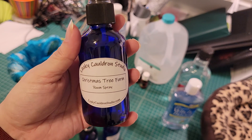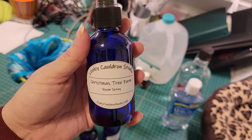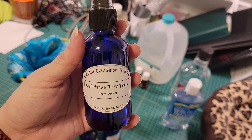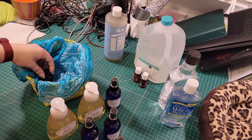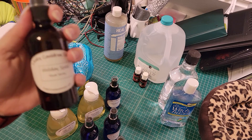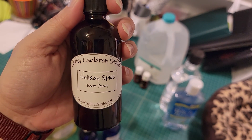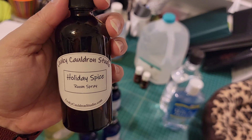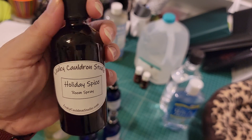We also have two room freshener sprays, back to the holiday theme. We have the Christmas Tree Farm room spray — all that's in it is essential oils and a whole lot of vodka, which makes it nice and light. The other Christmas-themed room spray is the Holiday Spice room spray, which has a cinnamony, clove kind of feel — a really neat smell for the holidays.